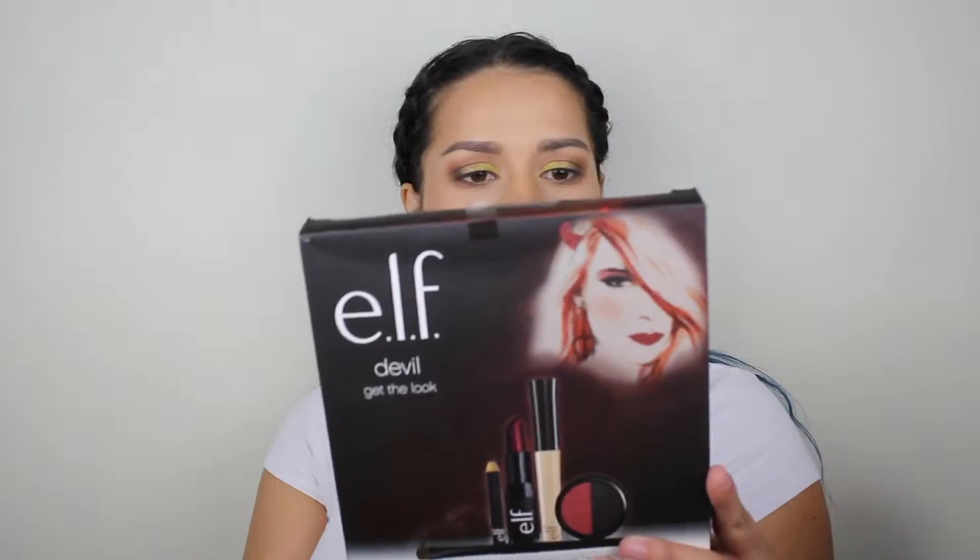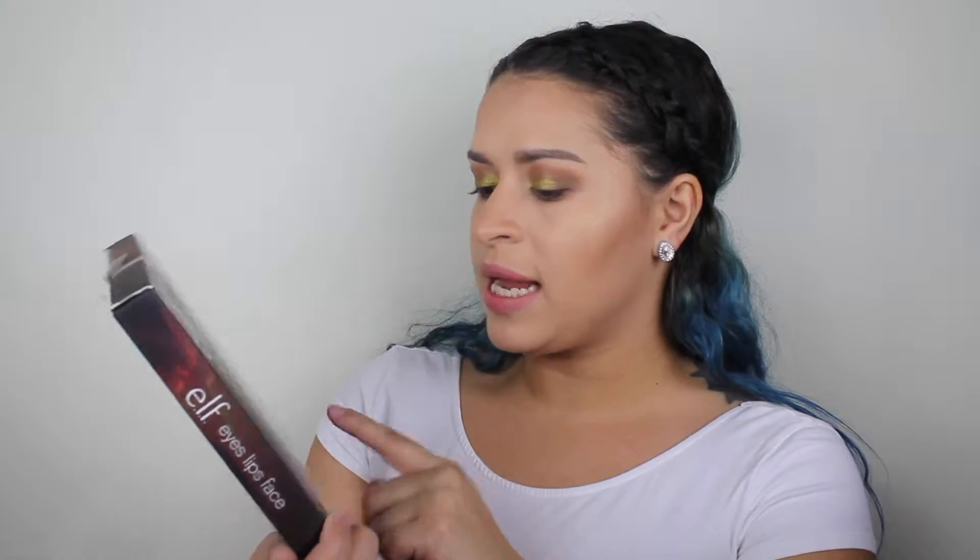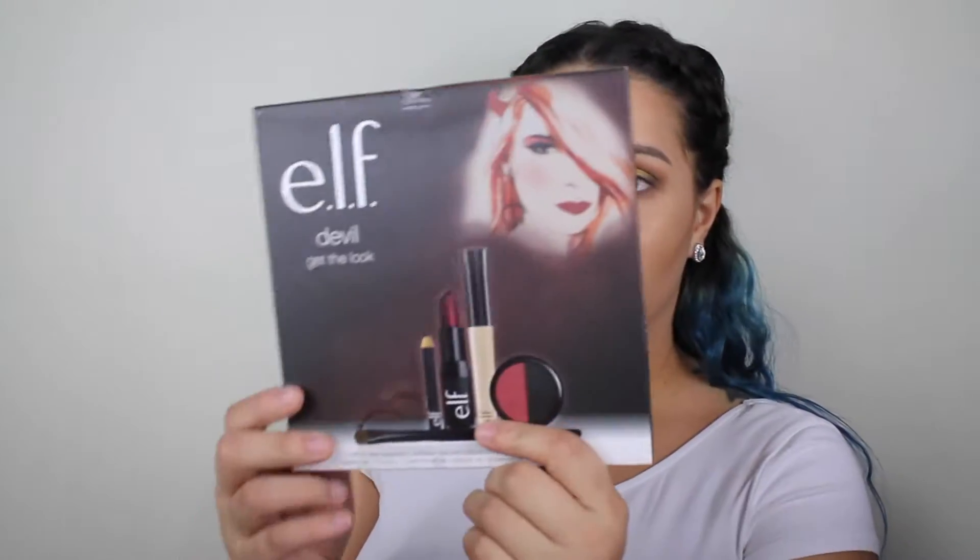Another elf product that I got for Christmas was this little kit that my sister got me — the elf 'Get the Look.' It comes with a brush, some eyelashes, an eyeliner, a lipstick, a primer, and a little duo eyeshadow.